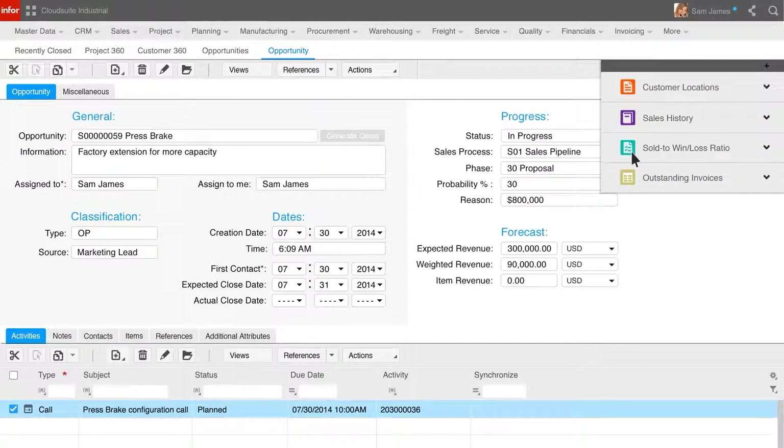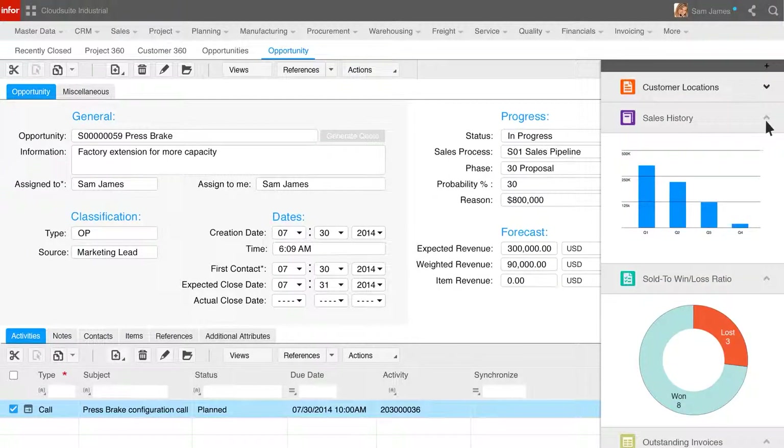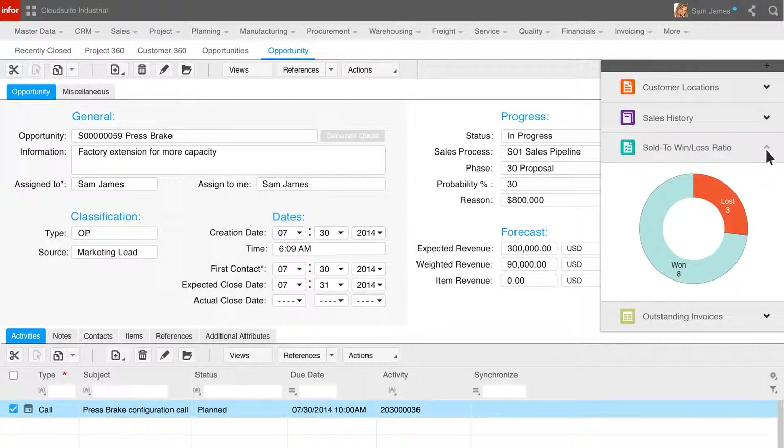The contextual content can include maps of customer locations or in-context business intelligence like sales history, win-loss ratios, and outstanding invoices. Having reviewed some base information and getting the customer on the phone, Sam is now ready to generate a quote for the customer.